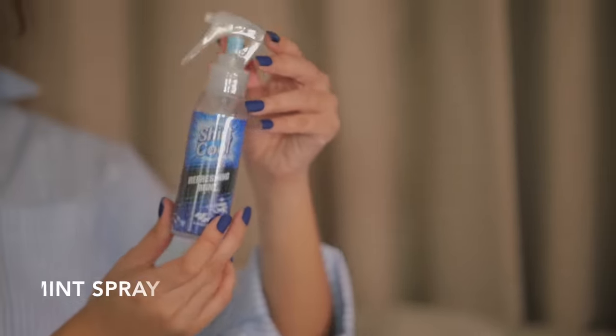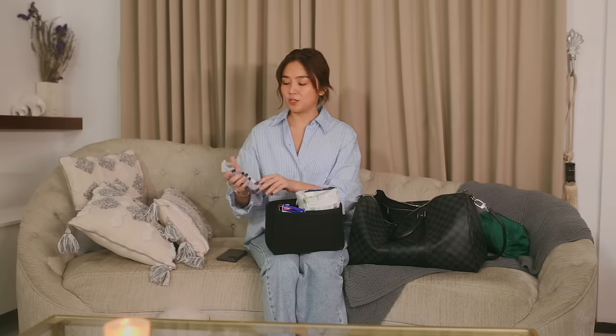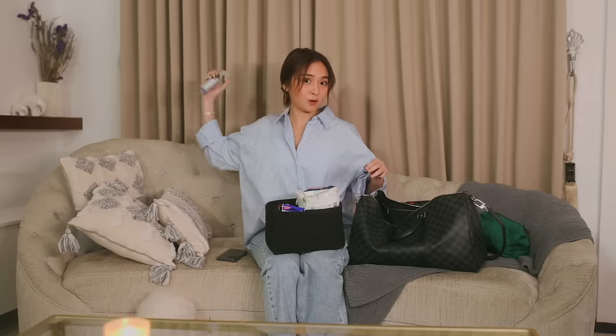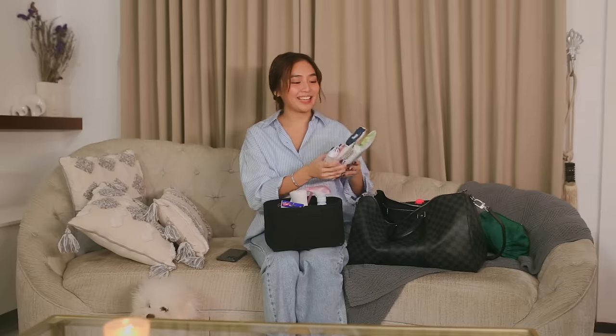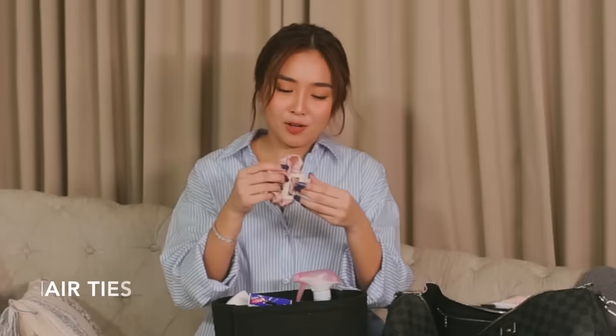Next, we have here the Refreshing Mint Spray — I also got this from Japan. So pag shoot, especially pag outdoor, you just spray this sa clothes mo, and then after a few seconds, mafeel mo yung coolness niya — ganun yung effect niya. Next, we have different kinds of wipes: a disinfectant wipe, dry tissue, and feminine wipes. We also have a scrunchie.